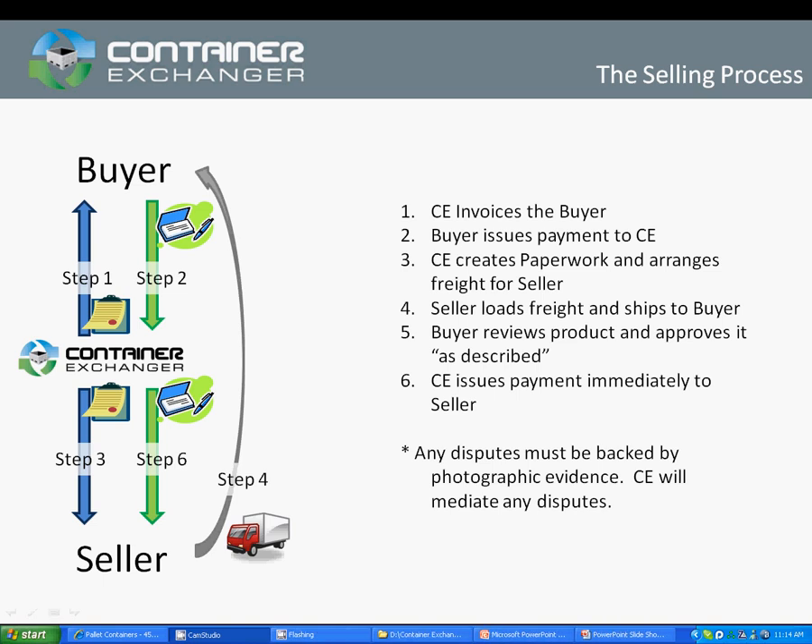Welcome to Container Exchanger, where we provide returnable packaging broker services for cost-conscious manufacturing companies. In this video, I'm going to be outlining the selling process — that is, if you're the selling party, what are the steps that we go through once we find a buyer for your packaging?